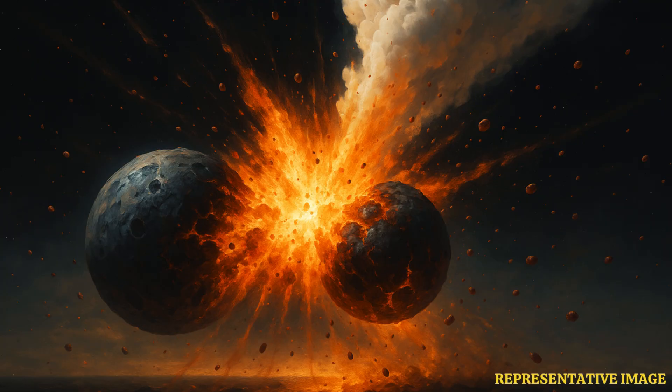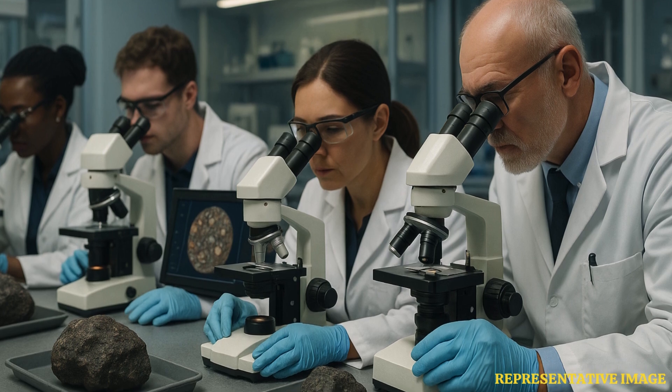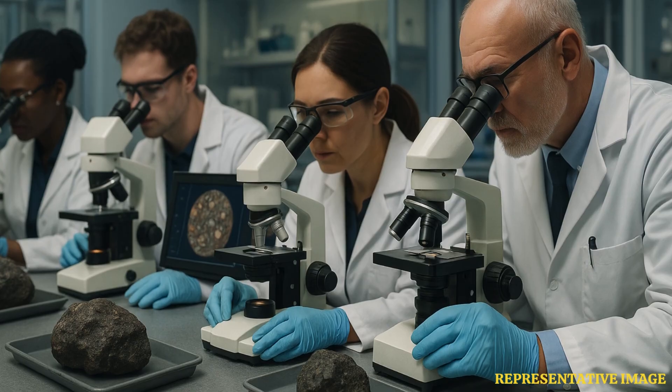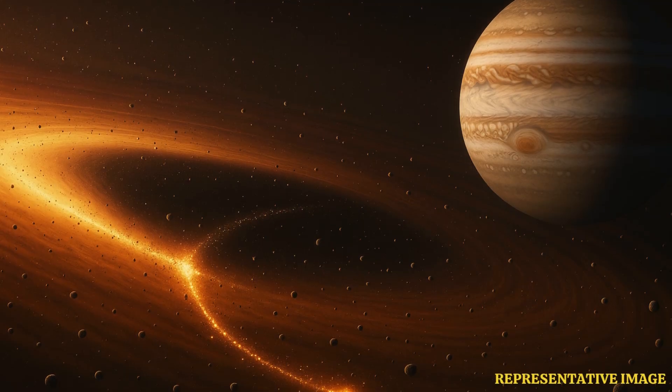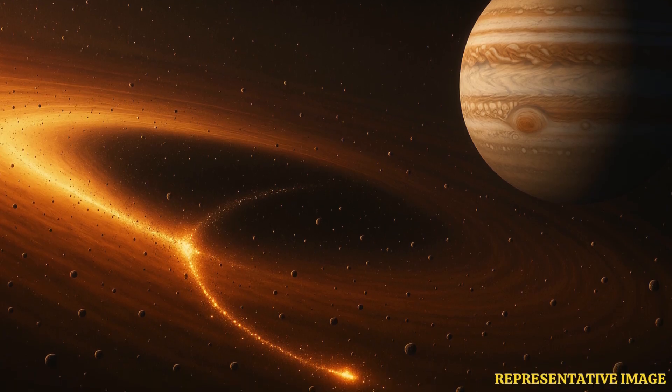Researchers from Nagoya University, Japan, and ENAF, Italy, ran advanced simulations of Jupiter's early growth. These models replicated the exact conditions that produced chondrules, aligning perfectly with what scientists observed in meteorites. The findings show that Jupiter was born about 1.8 million years after the solar system formed. This period matches the peak formation of chondrules, confirming that Jupiter's rapid accumulation of gas and mass was directly tied to these collisions.